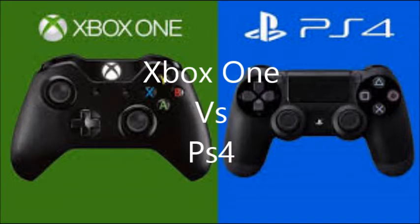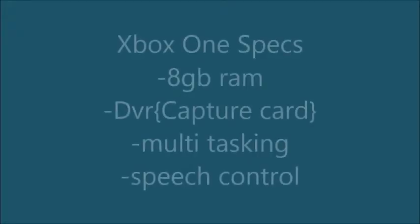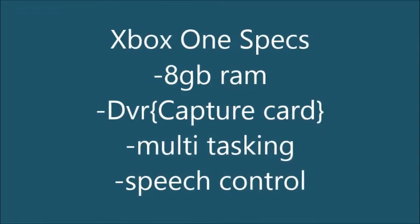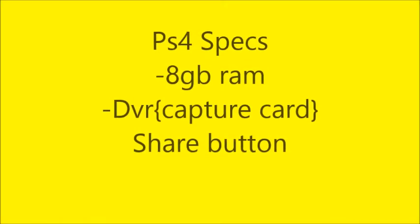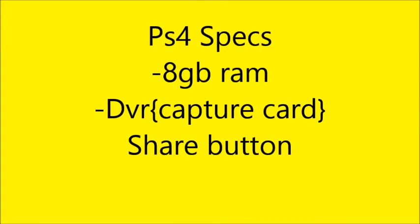Hello guys, this is my Xbox One vs PS4 comparison. First of all, the Xbox One specs: it has 8GB RAM, a capture card built in, and multitasking and speech control. The PS4 also has 8GB RAM and a capture card built in.